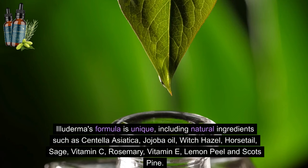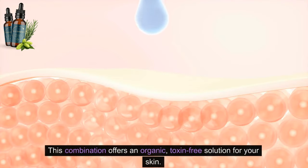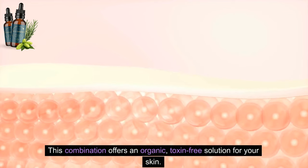Illuderma's formula is unique, including natural ingredients such as centella asiatica, jojoba oil, witch hazel, horsetail, sage, vitamin C, rosemary, vitamin E, lemon peel, and scots pine. This combination offers an organic, toxin-free solution for your skin.